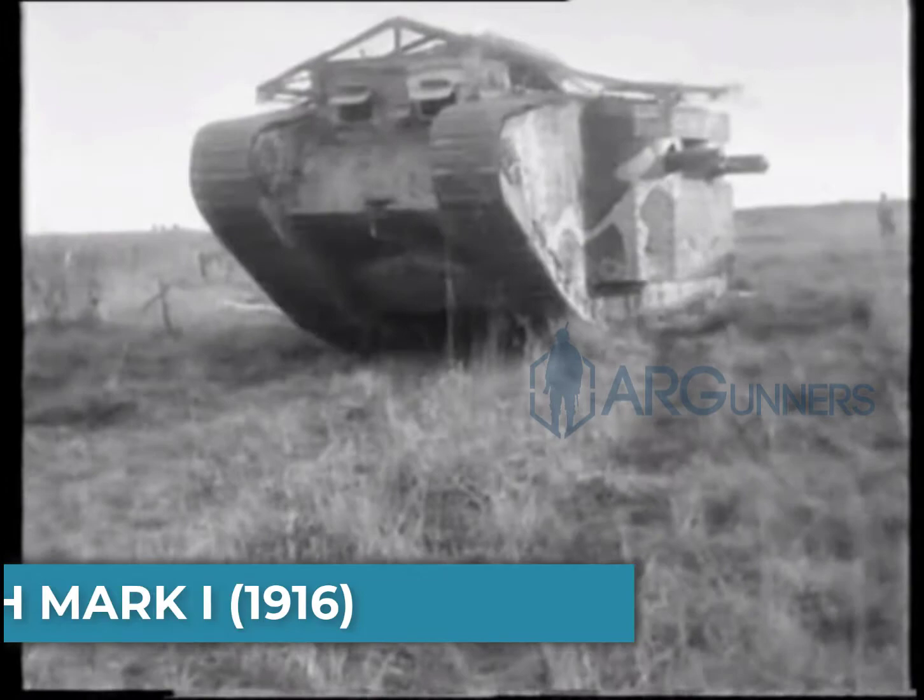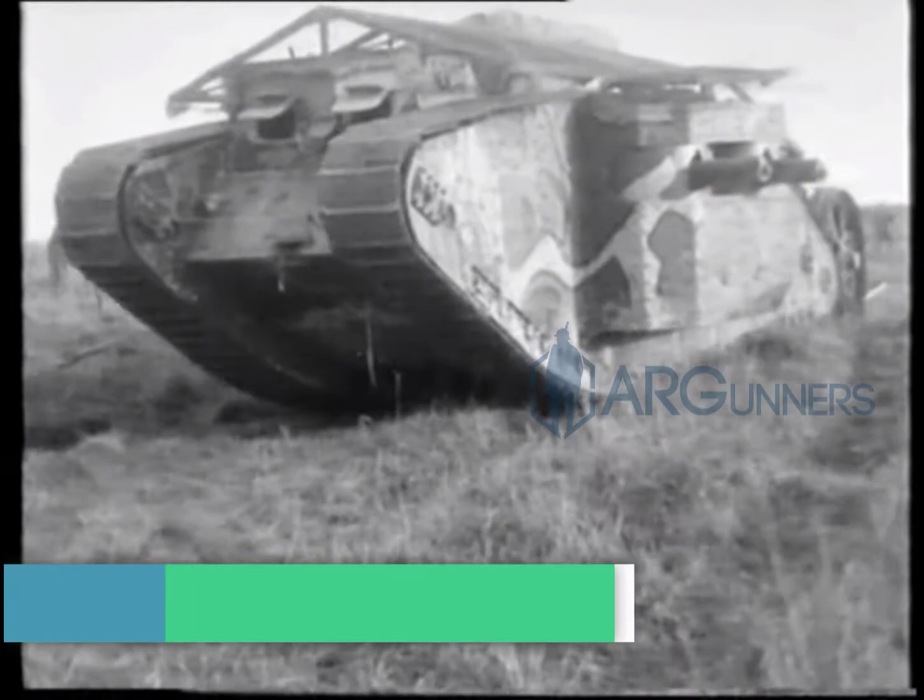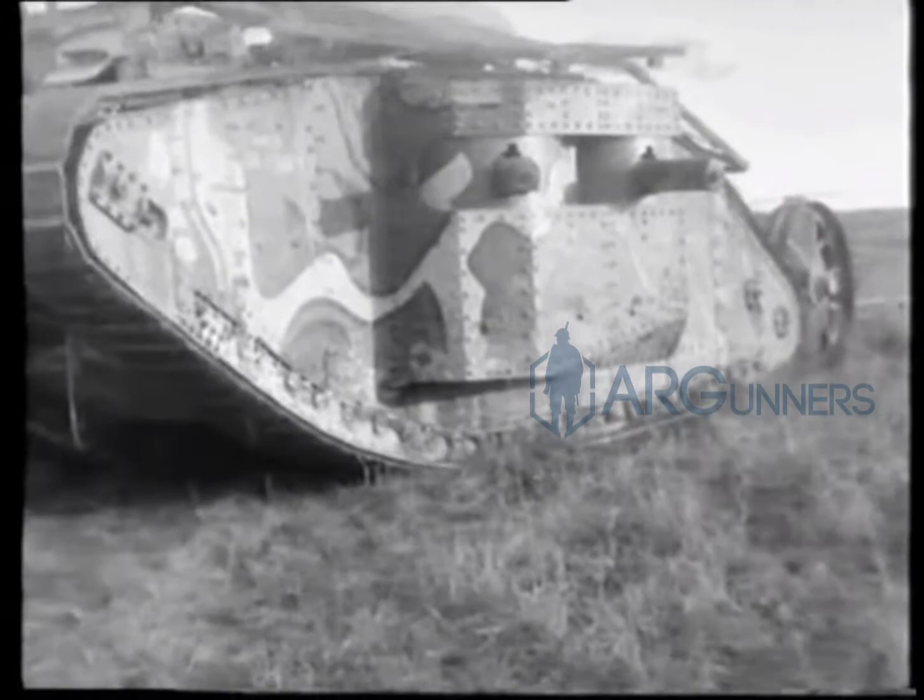The first tank we want to talk about is the world's first tank. It's the British Mark I. Development started on this tank in 1915 and it was placed in service in August of 1916, and then it got to see action in September of 1916.